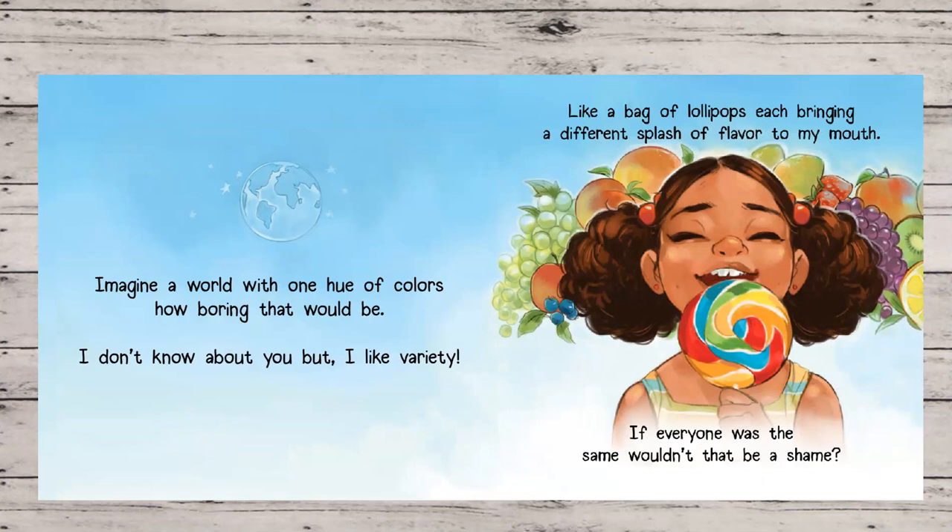Imagine a world with one hue of colors. How boring that would be. I don't know about you, but I like variety. Like a bag of lollipops, each bringing a different splash of flavor to my mouth. If everyone was the same, wouldn't that be a shame?